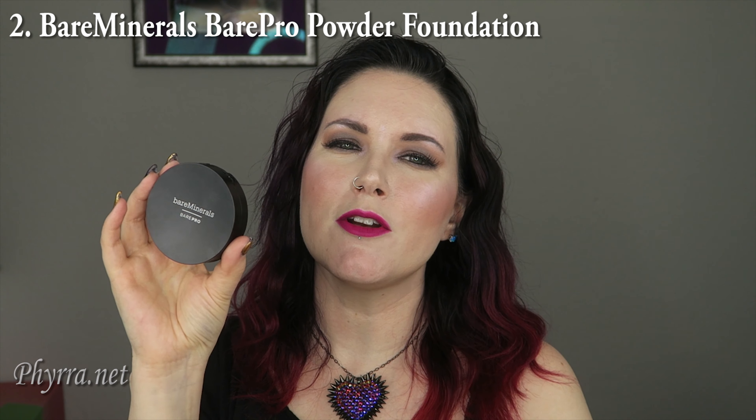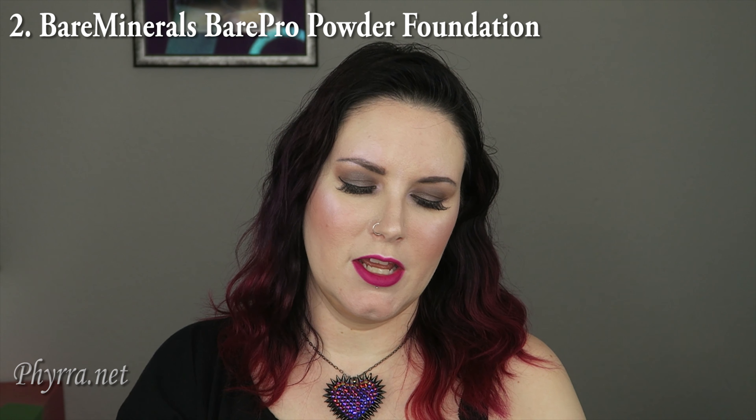Number two would be the Bare Minerals Bare Pro Foundation in Dawn. This foundation is a little bit darker than I normally wear, so sometimes I have to be really careful how I put it on because it'll match my face but then my face looks darker than my neck and the rest of my body, which I don't like. That's why I match my foundation to my neck and my chest.